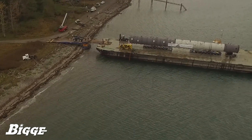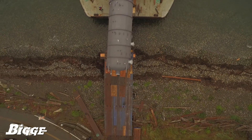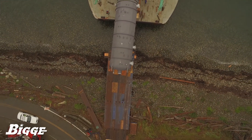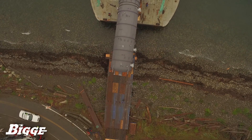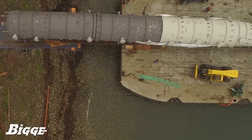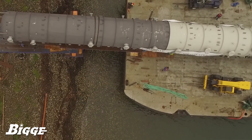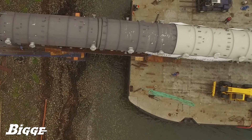Two of Biggie's winch trucks, serving as a mooring source on the beach, were strategically placed to control the stable positioning of the barge. With the assistance of two forklifts and a 90-ton rough terrain crane from our fleet, a 120-foot bridge from our inventory was constructed, paving the way for the final leg of the transport to the refinery.